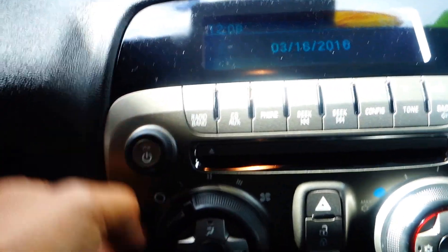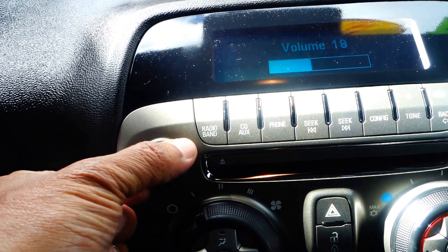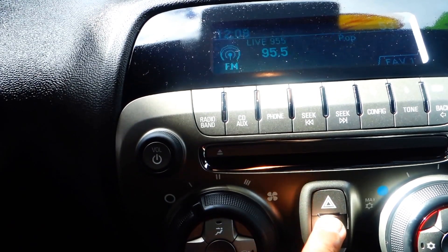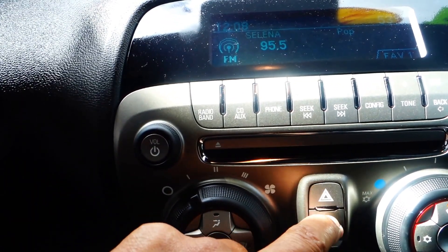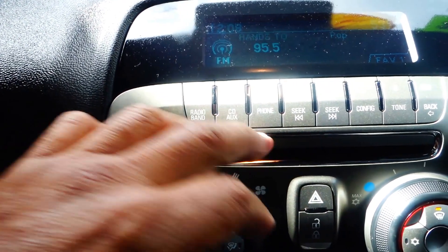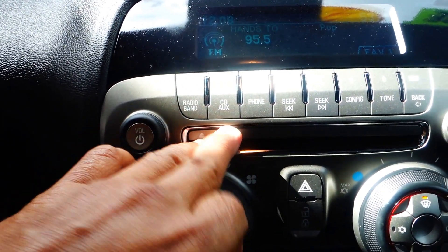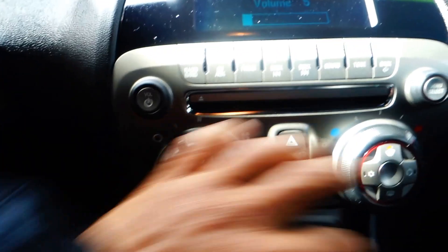The stereo CD changer sounds really, really good. Your door opener is right here. In the middle console underneath the stereo there is a six-CD changer, and it comes with CD, auxiliary, and USB inputs.